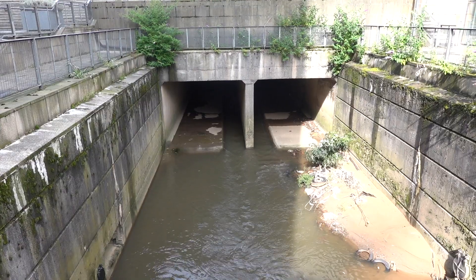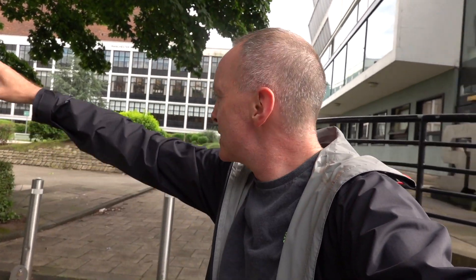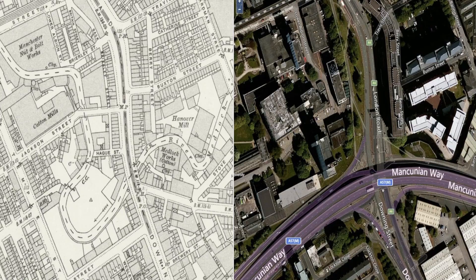The Medlock now ends up in a culvert down at London Road, which is where you saw me getting in with Connor in Medlock number 7. That concrete box cuts off this loop and takes the Medlock way down that side of Manchester. I'll show you on some maps so you've got references. Let's go to the side-by-side maps.